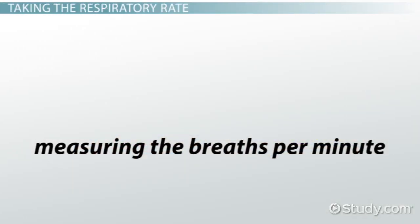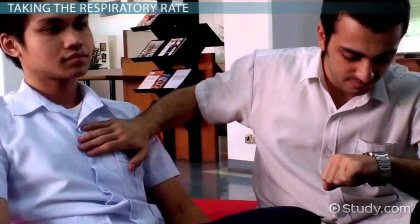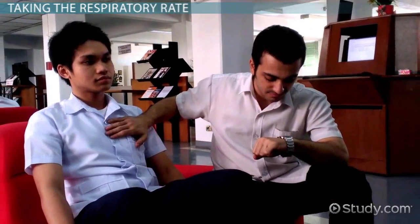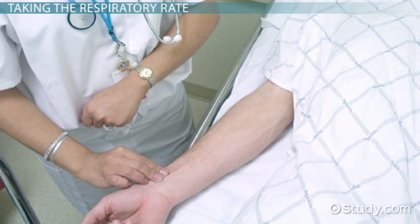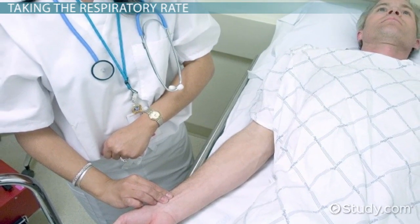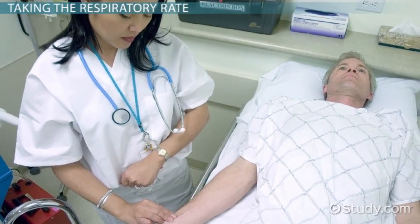Measuring the breaths per minute, or RR, respiratory rate, is the way to record respirations. This is done by counting the number of times the patient breathes in one minute. When taking this measurement, be careful not to alert the patient. If the patient feels like he or she is being watched, he or she may alter the rate of breathing. The best way to count respirations is to do it immediately after you take the pulse measurement. Do not let go of the wrist, but start to count the rises and falls of the chest. One respiration is counted for each rise and fall of the chest. This way, the patient will not become aware that you are counting respirations and alter his or her breathing.